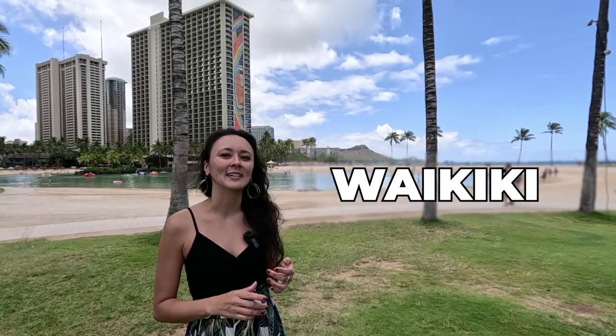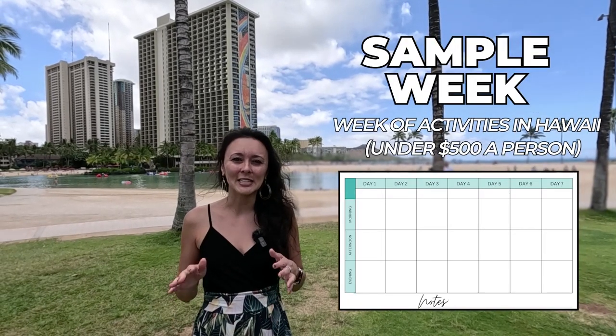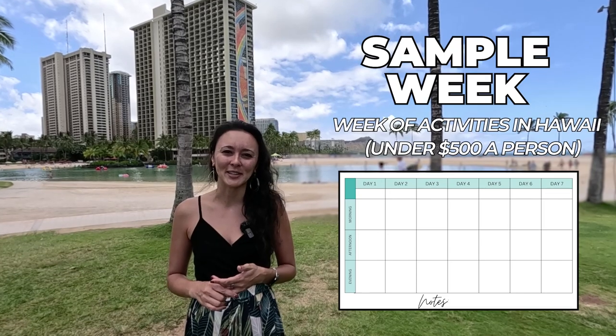So your flight to Hawaii is booked, your hotel is set, and you've decided to stay here in Waikiki. In today's video, I'm going to show you a sample week on how you can have a week of activities here in Hawaii for under $500 a person. Let's get into it.